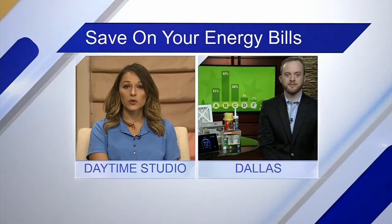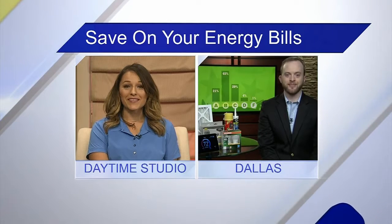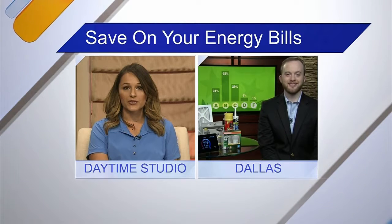Temperatures are climbing and so are electric bills. So how can we beat the heat without breaking the bank? Energy expert Trent Davis is joining us with some advice on how to stay cool while saving some money this summer. Thank you for joining me today, Trent.